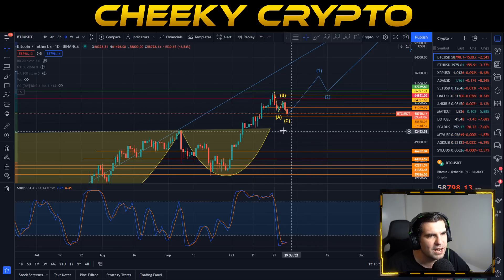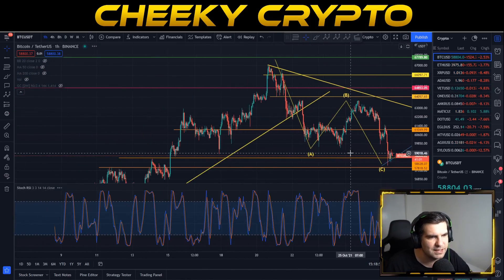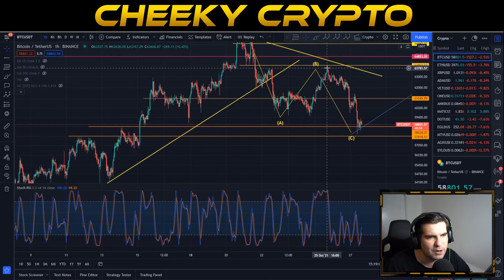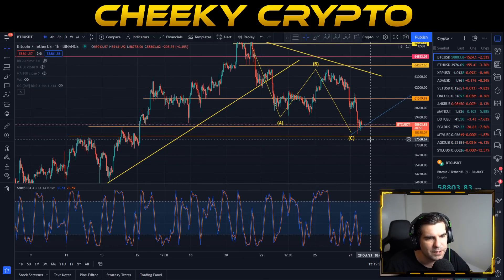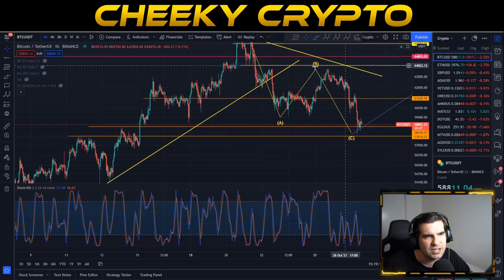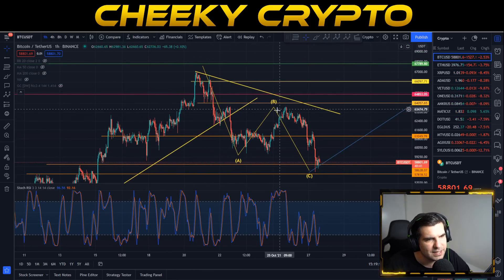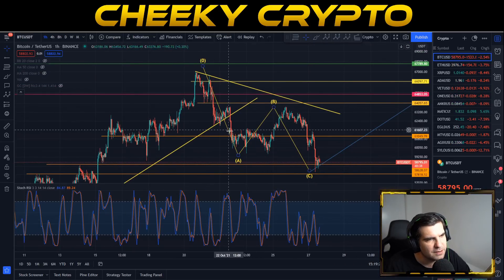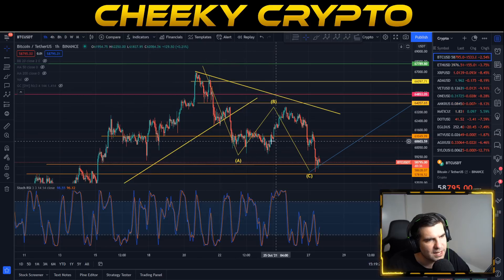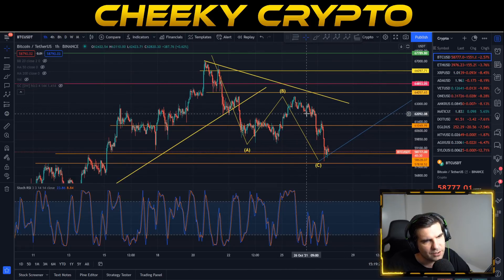Jumping into the hourly chart you can see this in a bit more detail. We came down for our wave A, pushed up for wave B into the overbought area, completed wave B, and are now pulling back down into the oversold area. What we're looking for is to push above the 60k level to invalidate wave A, continue above wave B, and then we should be in a good position to complete this out. There's a clear impulsive move to the downside, and we're now looking to see whether we complete this in a nice strong way.